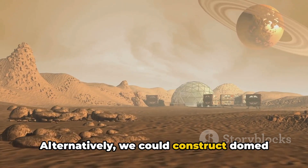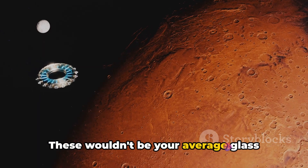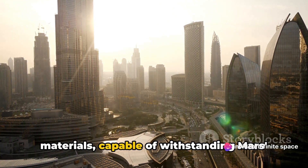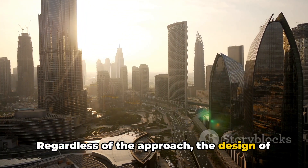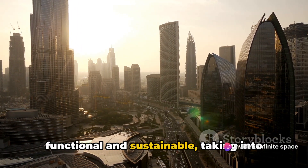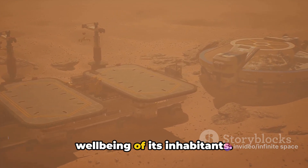Alternatively, we could construct domed structures, providing a safe and controlled environment within. These wouldn't be your average glass domes, though. They'd need to be made of advanced materials capable of withstanding Mars' hostile conditions while letting in natural light. Regardless of the approach, the design of our Martian metropolis must be both functional and sustainable, taking into account not just the harsh Martian environment, but also the psychological well-being of its inhabitants.